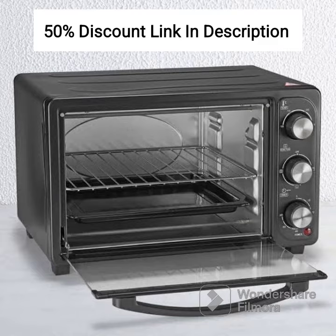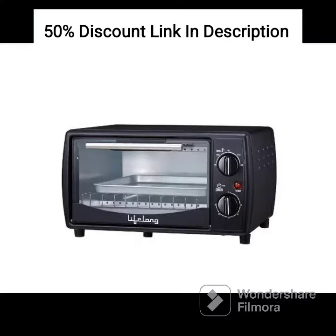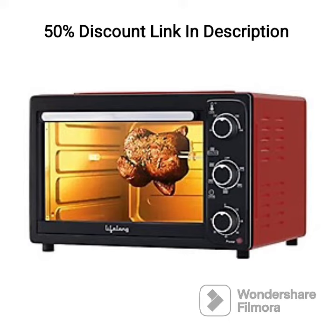The four heating modes offer versatility, allowing you to choose the appropriate mode for your cooking needs. Whether you want to bake a cake, toast bread, grill vegetables, or use a combination of top and bottom heating, this oven provides options for various recipes. The temperature and timer selection controls enable precise cooking, and the efficient heating elements ensure even heat distribution, resulting in consistent cooking results.